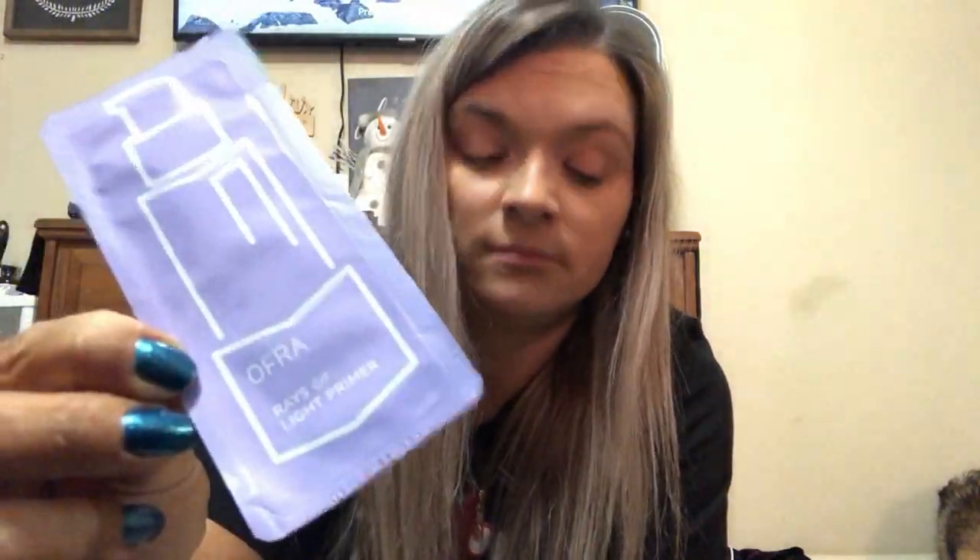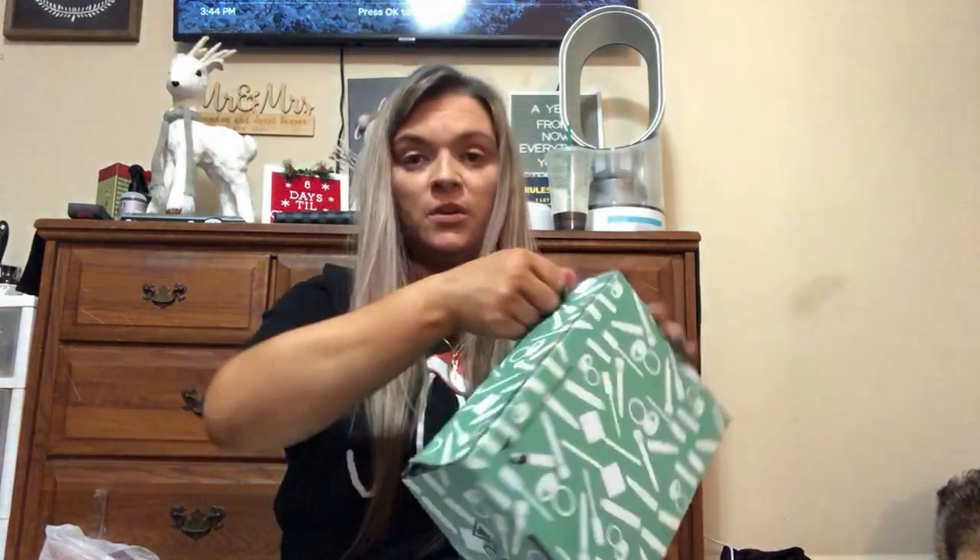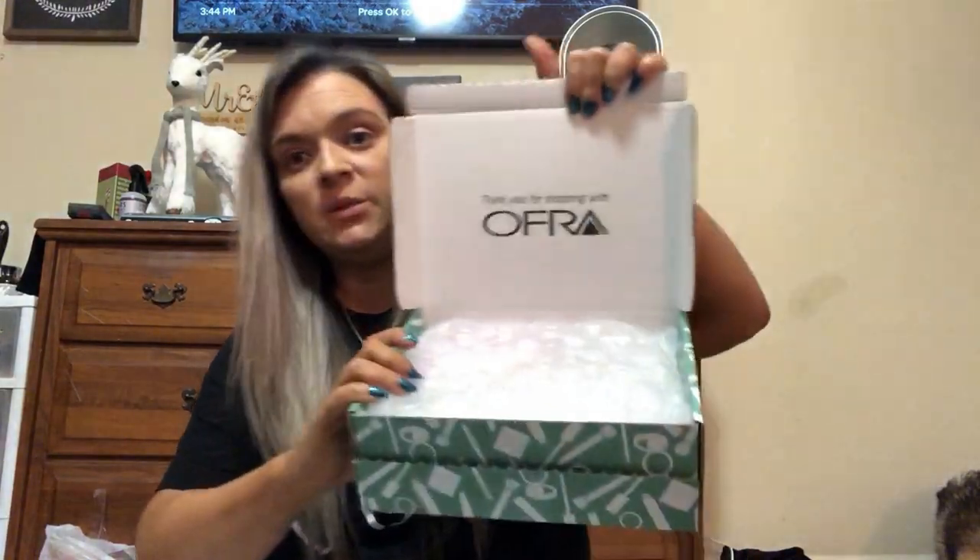That signs wrong — Rays of Light primer, so they sent a primer sample. This is a mystery box. Just got one of those things — that's the kind of day it's been, guys. Okay so we open it up.